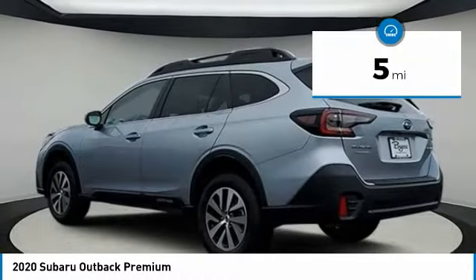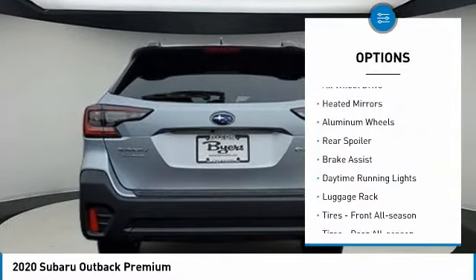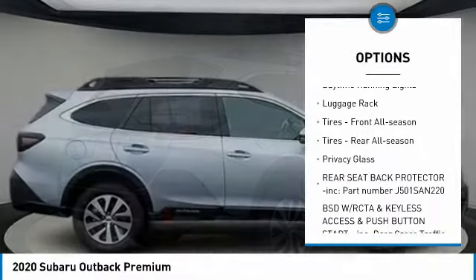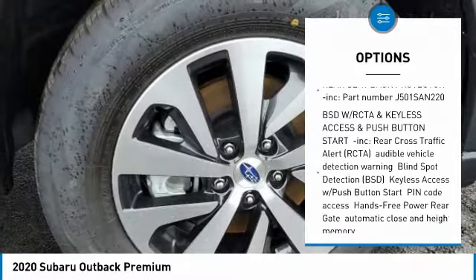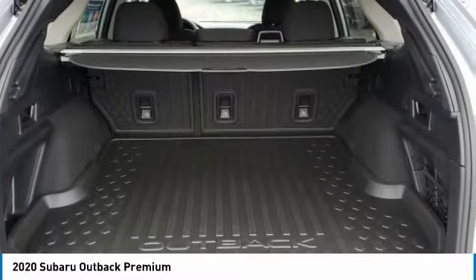This vehicle has less than 100 miles. Here are some of this vehicle's great options: all-wheel drive, heated mirrors, aluminum wheels, rear spoiler, brake assist, daytime running lights, luggage rack, front all-season tires, rear all-season tires, and privacy glass.